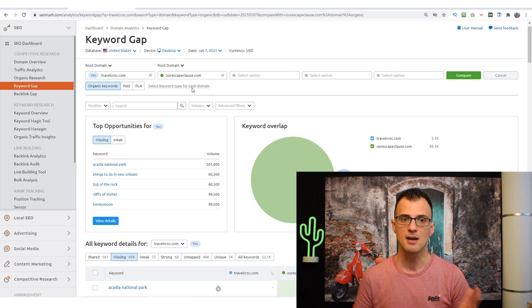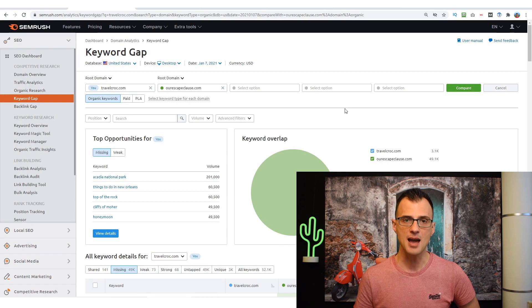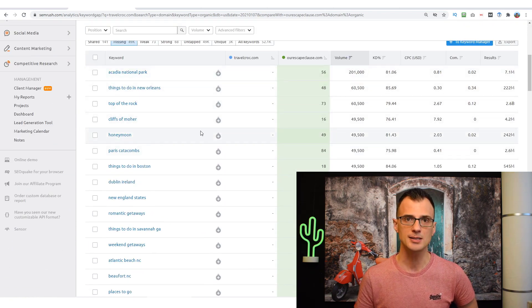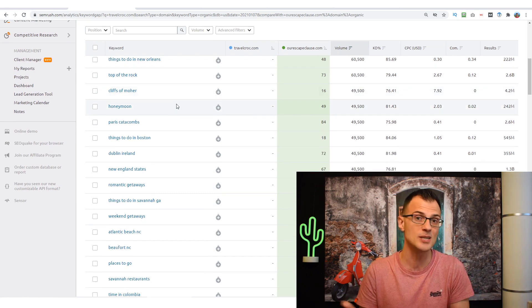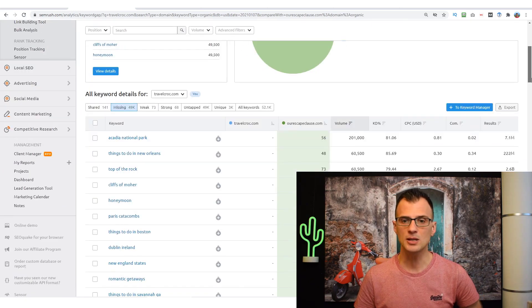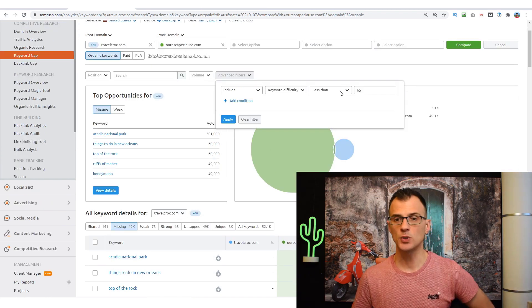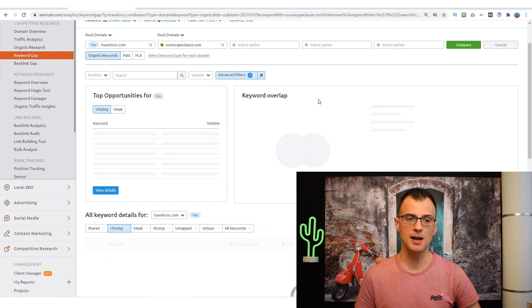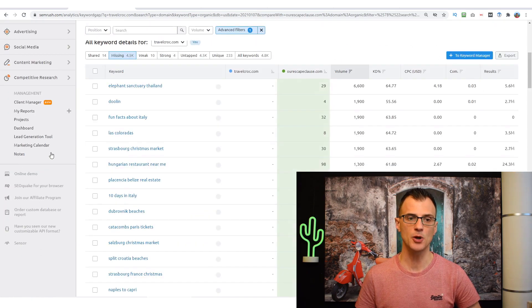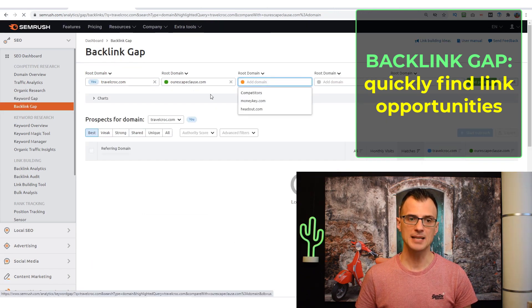I can see exactly which position they're currently ranking for. If you choose competing websites with roughly the same domain authority as yours, this is very important information: if they're ranking for a keyword, you should strongly consider creating content on that keyword too. There's no reason why you can't rank if your domain authority is about the same. You can also apply advanced filters — for example, show only results with keyword difficulty under 65.